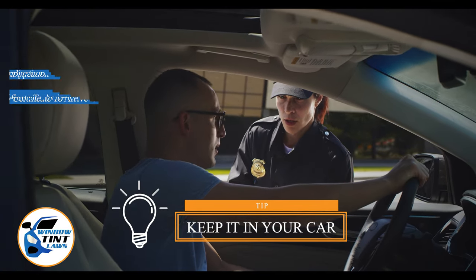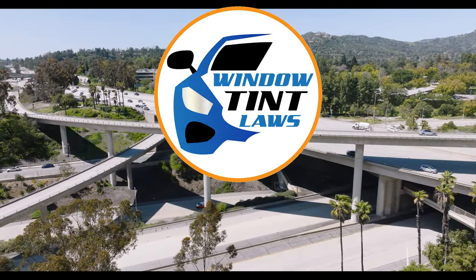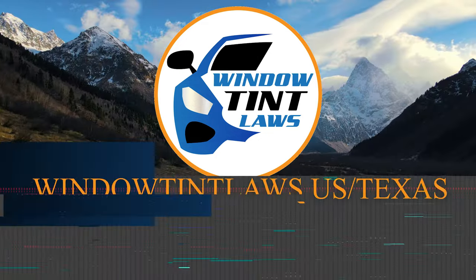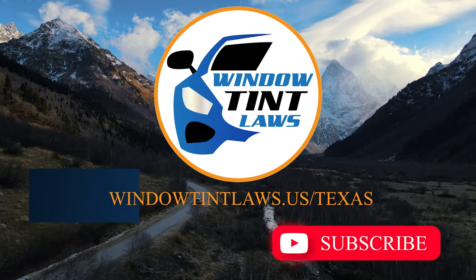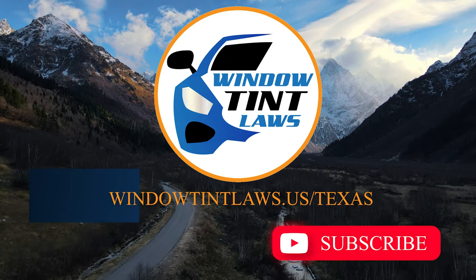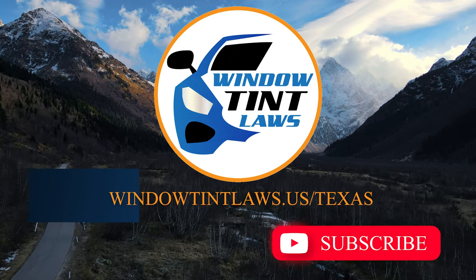This concludes our guide on obtaining a medical window tint exemption in Texas. This exemption plays a crucial role in maintaining your comfort and health while adhering to state regulations. For additional tips and guides on navigating Texas's legal landscape, subscribe to our channel and activate notifications. Thank you for watching. Visit our website for more information and feel free to contact us with any questions or topics you'd like us to explore. Until next time.